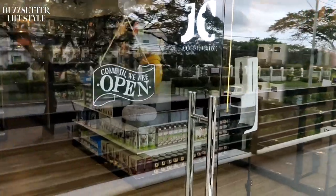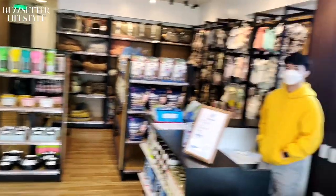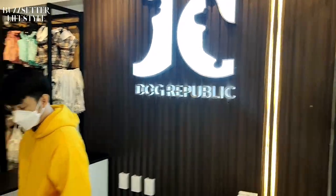Here it is guys, so we're going in right now. It says 'Come in, we are open.' This is the place to be — it's brand new. This place is called JC Dog Republic.